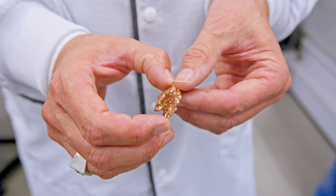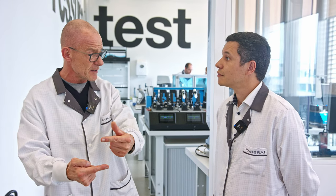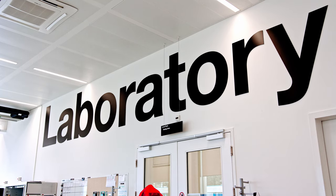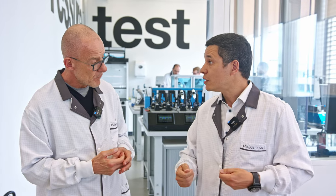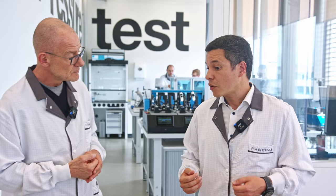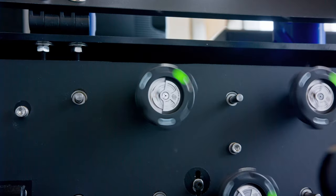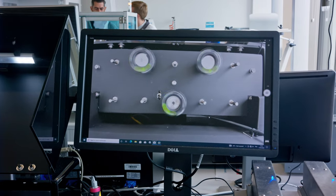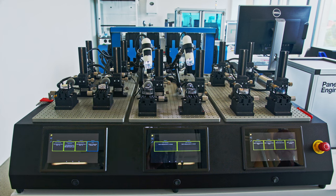Now we are in the laboratory. Testing is something that is necessary because you assume to produce a certain quality, but then you have to prove it. There are two things we have to prove: first, that the movement is reliable, and of course the case. The watchmakers are going to assemble the prototypes of the future movements and verify if they work and are ready to pass all the tests necessary for a watch to be worn by a customer.